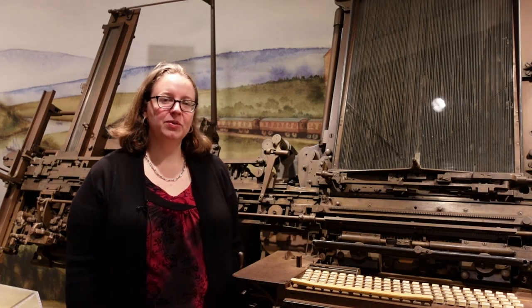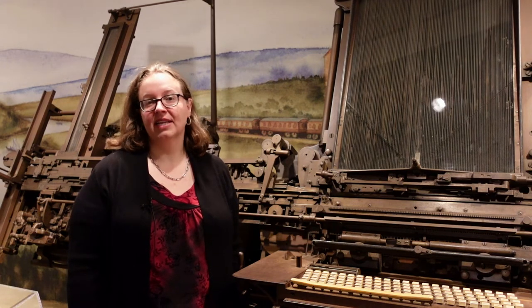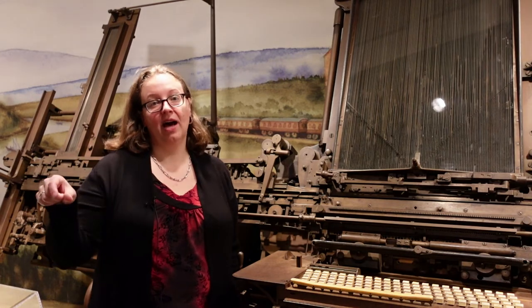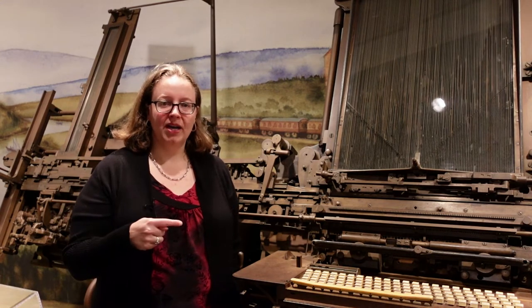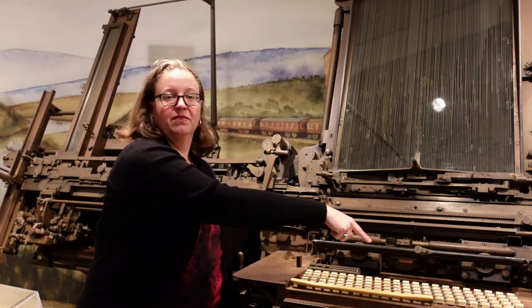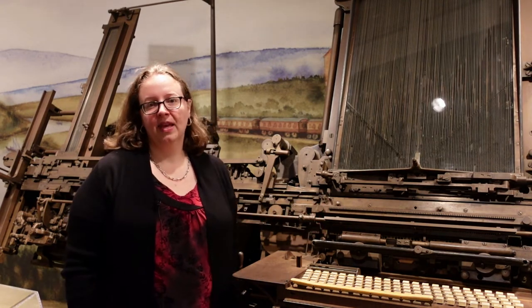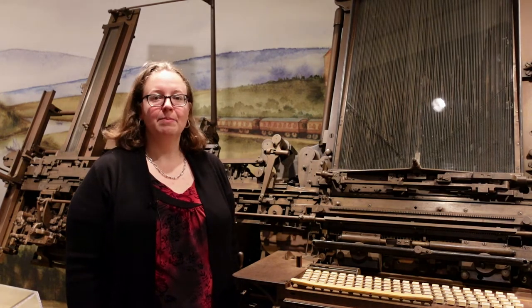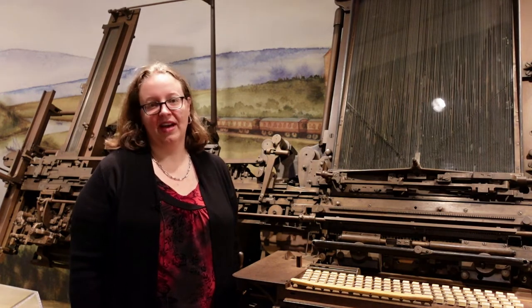James Page was trying to invent a machine that could automate the typesetting process. So instead of a person having to place each letter block by hand, the Page Compositor was supposed to set the type for you — more like a typewriter — if you typed the text in. It was supposed to produce many copies in a short period of time, making the printing process cheaper and faster.